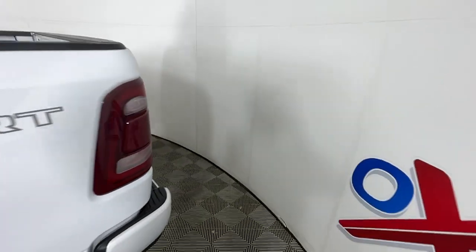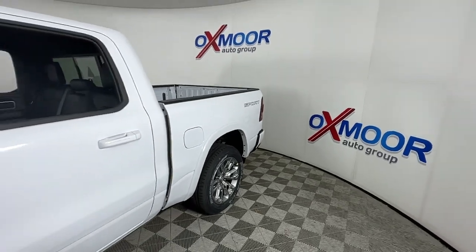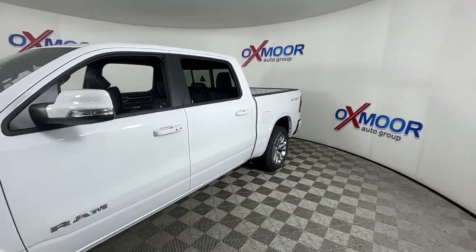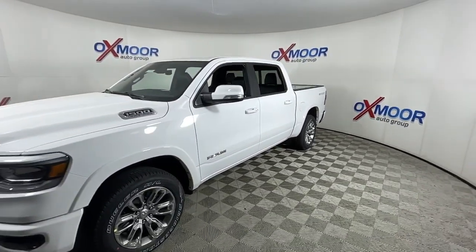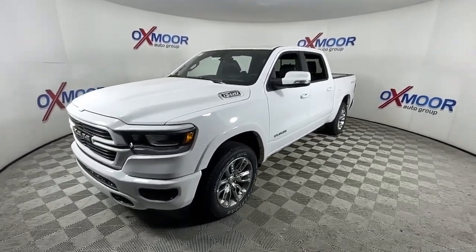Hop into the 2022 Ram 1500. The Ram 1500 strikes the perfect balance between tough strength and passenger comfort. Its fuel efficiency, impressive towing capacity, and safety features make it your go-to vehicle.